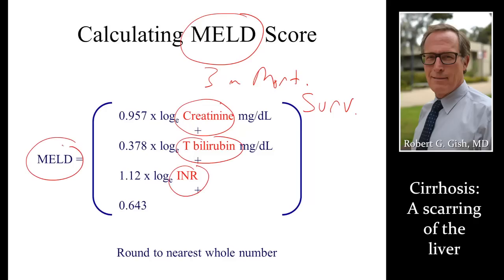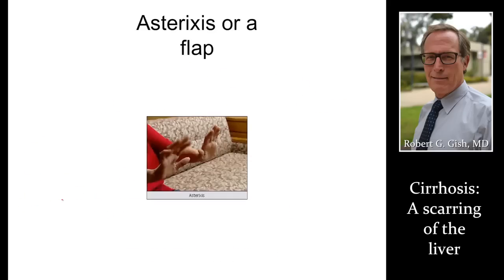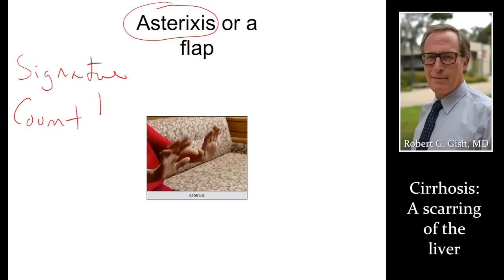If we're trying to calculate somebody's brain function, we're going to ask for their signature, ask them to count numbers, and ask them to stick out their hands and see if their hands flap or not. That flapping means a buildup of toxins, which can include ammonia. That helps us score how bad their liver function is and whether they need to be in the hospital.